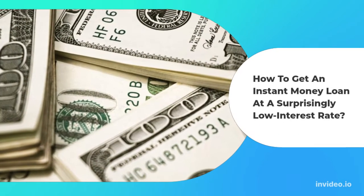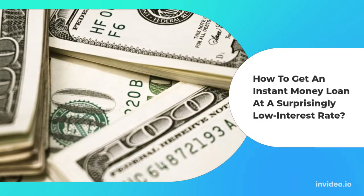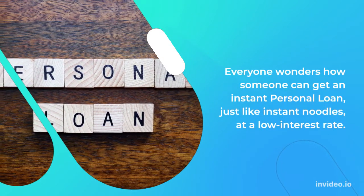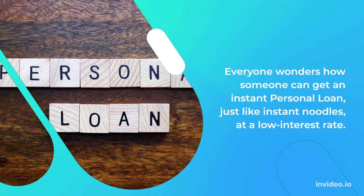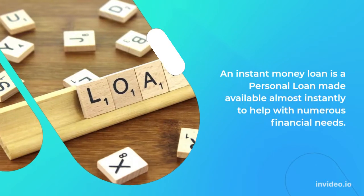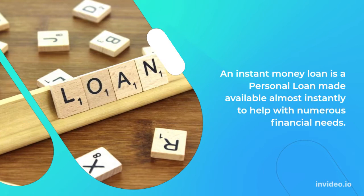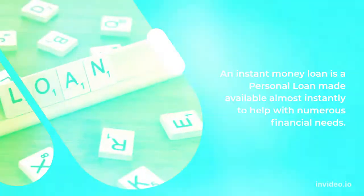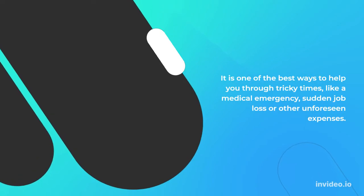How to get an instant money loan at a surprisingly low interest rate. Everyone wonders how someone can get an instant personal loan, just like instant noodles, at a low interest rate. An instant money loan is a personal loan made available almost instantly to help with numerous financial needs. It is one of the best ways to help you through tricky times, like a medical emergency, sudden job loss, or other unforeseen expenses.